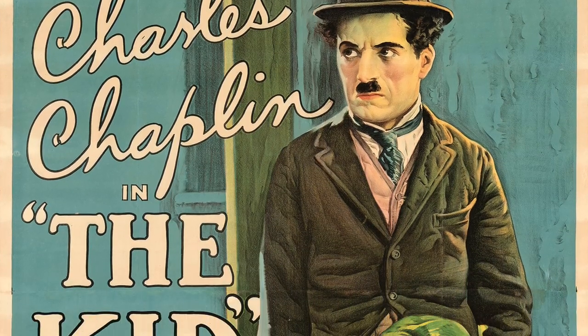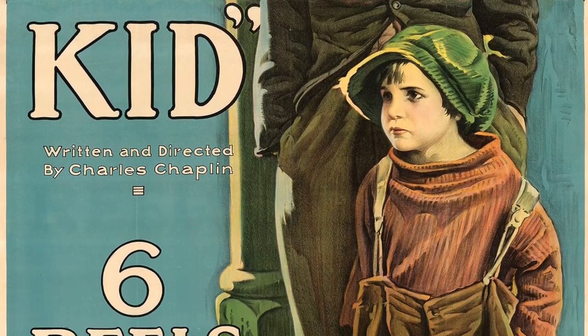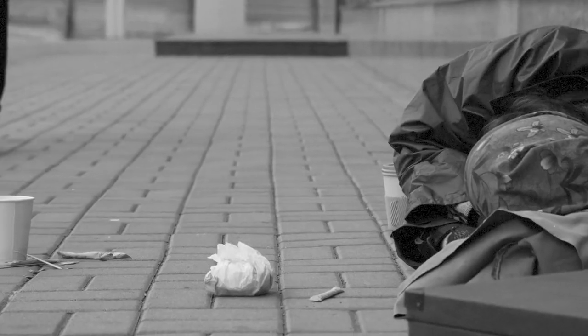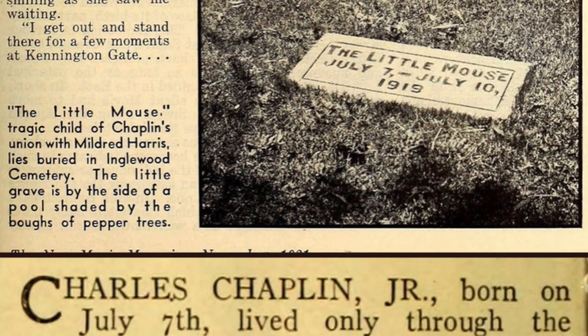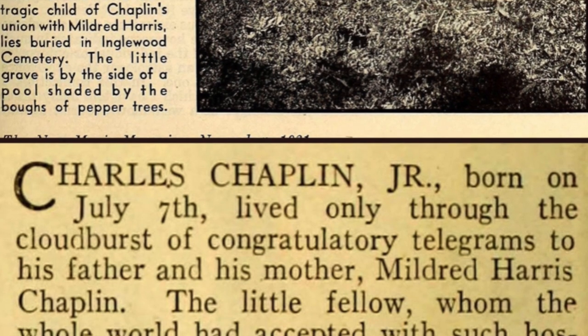It's nearly impossible to find original paper from Charlie Chaplin's first feature-length film as a director and main star, making this exceedingly rare three-sheet an impressive find. The Kid was a landmark project for Chaplin, not just as the comedian's transition from shorts to full-length pictures, but also for Chaplin's innovative intertwining of comedy, tear-jerking drama, and social commentary on poverty and the inadequacies of child welfare services. Chaplin's impactful performance is often credited with the loss of his own newborn child, who died only ten days before filming began.